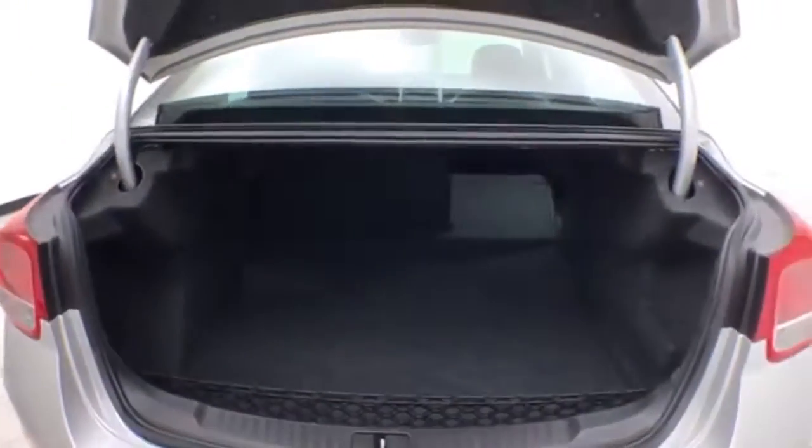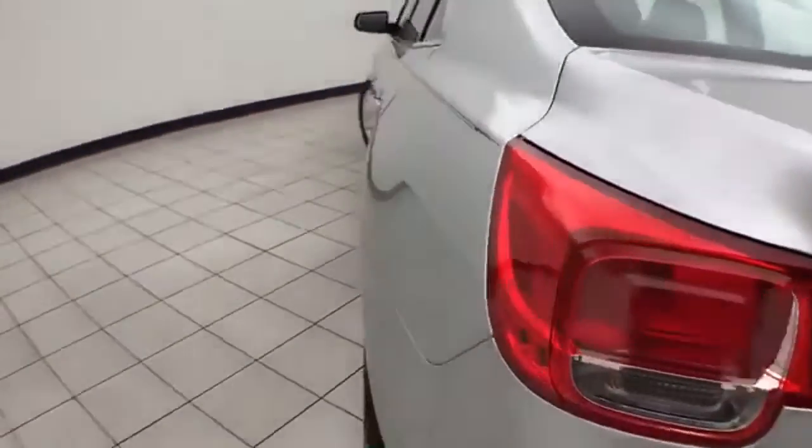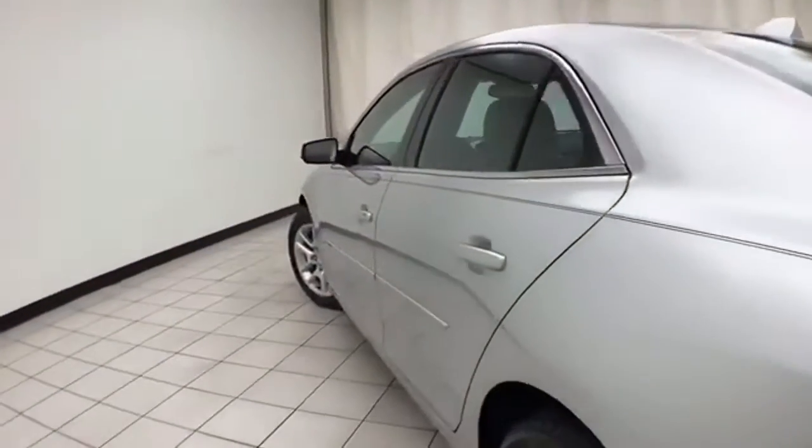The trunk is spacious with a wide opening that makes it easy to get things in and out, and includes a removable cargo net, perfect for keeping smaller items secure. The vehicle is very clean with no dents or dings in the body.